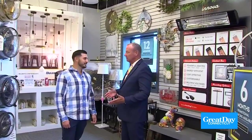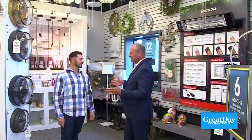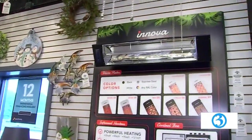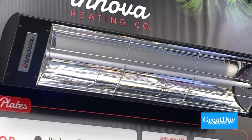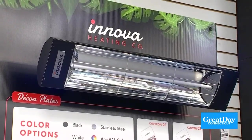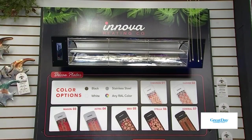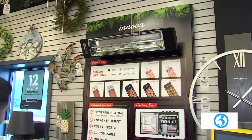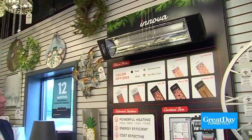We want to extend the outdoor season as much as we can — fall is coming and things are going to be a little cooler. Connecticut Lighting just put up an Innova display about a month ago. These are residential grade 120-volt plug-in heaters. You plug them in, and you can buy an accessory remote so that if you don't have a switch you don't need an electrician — the remote talks right to the plug-in. You can plug it into just a standard 120-volt outlet, no control box needed.